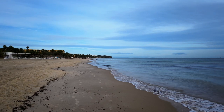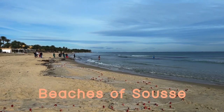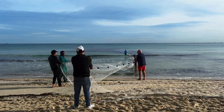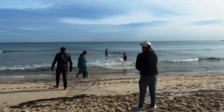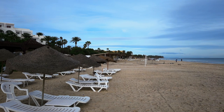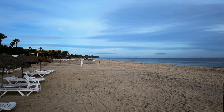The next morning, we woke up early, eager to explore Sousse's relationship with the sea. We took a walk along the beach, where we saw local fishermen going about their daily routine. The sight of them collecting their fishing nets was a reminder of how important the sea is to the people of Sousse. As we walked, we were surrounded by the sounds of the sea — the gentle lapping of the waves and the call of seagulls. The morning air was fresh and invigorating, and we took our time soaking up the peaceful atmosphere. The beach was relatively empty at this time of day, and we felt as though we had the whole place to ourselves.